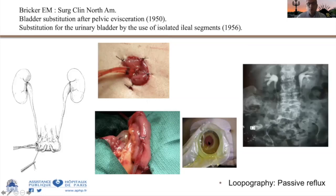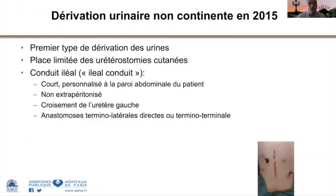Pour contrôler qu'un montage Bricker fonctionne bien, on peut réaliser une loopographie ou brickérographie, consistant à injecter un produit de contraste dans le Bricker et vérifier que ça remonte bien dans les reins. Le montage entre les uretères et le Bricker n'est pas un montage anti-reflux, au contraire : on cherche à ce que le système soit refluent pour qu'il n'y ait pas de stase d'urine. Il n'y a pas d'agrafes sur le fond d'un Bricker, uniquement des fils, pour éviter les lithiases.